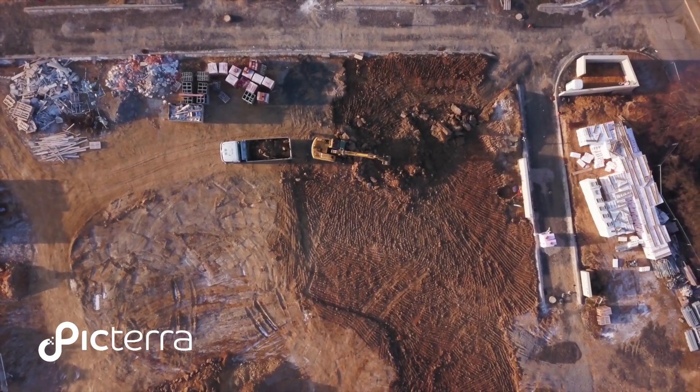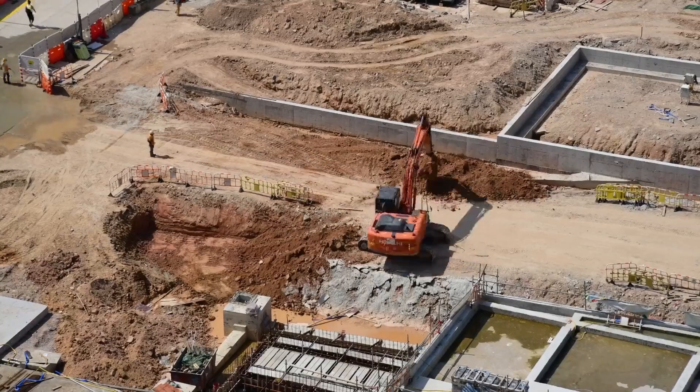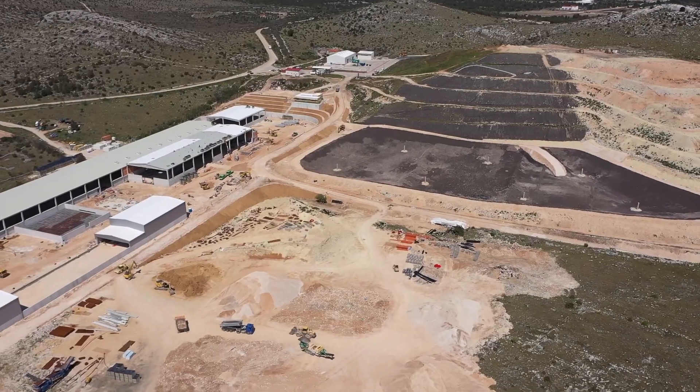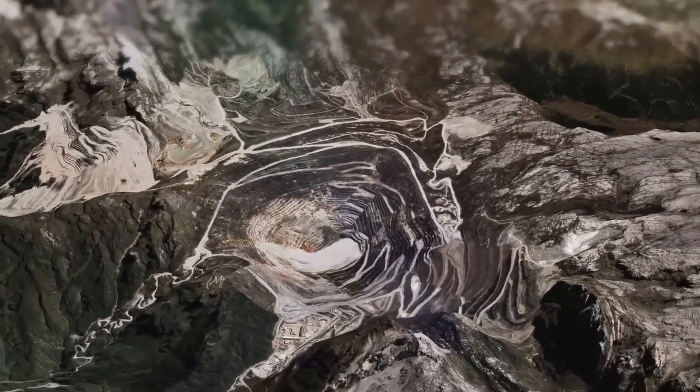As the global demand for resources continues to grow, mining companies face increasing pressure to improve efficiency, minimize environmental impacts, and ensure the safety of their operations. One of the most promising solutions to these challenges is the use of geospatial intelligence.